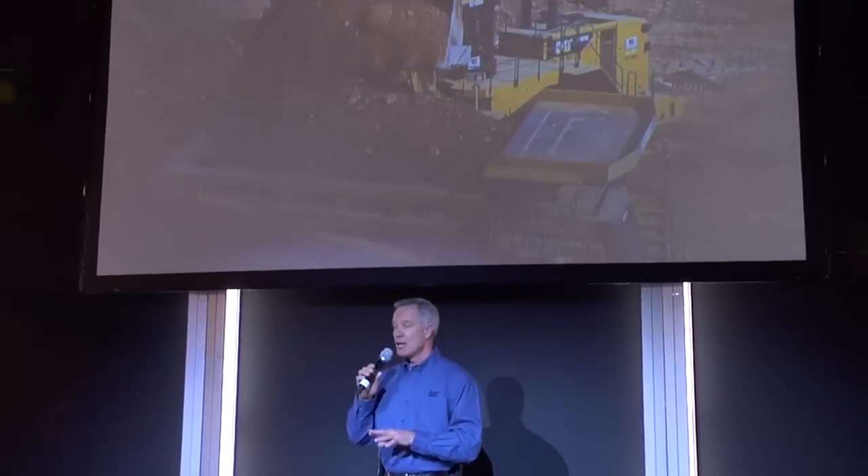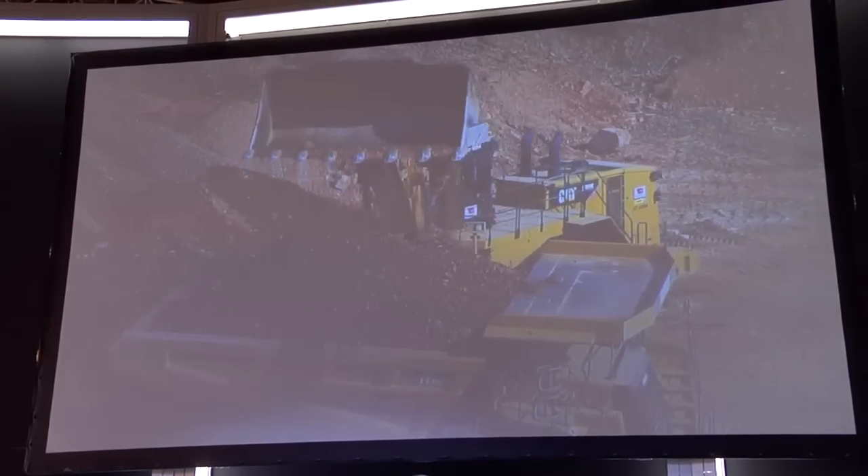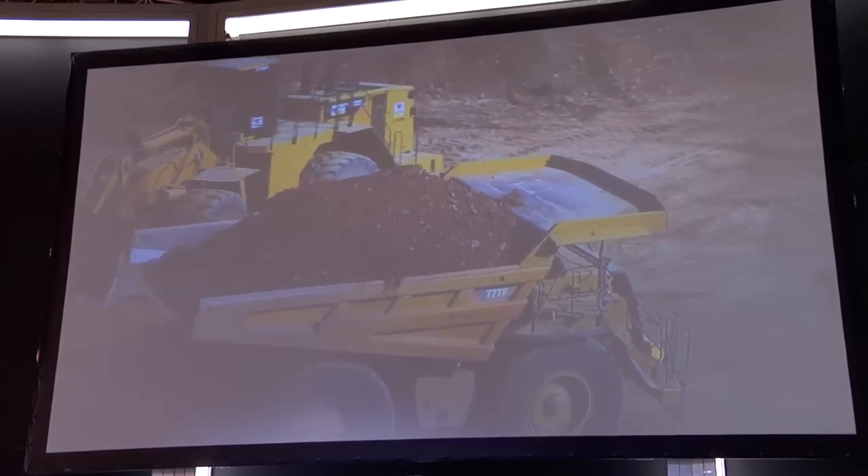When the video is done, please step up to the kiosks around the theater and ask our Cat product experts for the answers to your questions. For Caterpillar, I'm Tom Geitsch. Have a great ConExpo experience. Thank you.